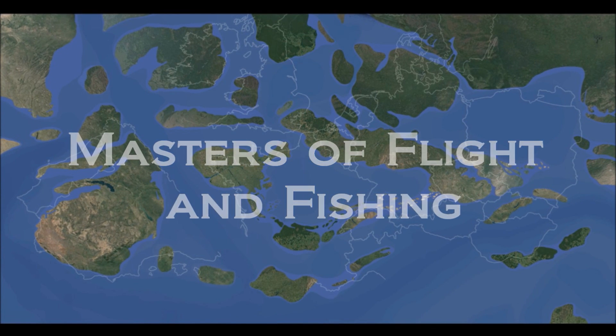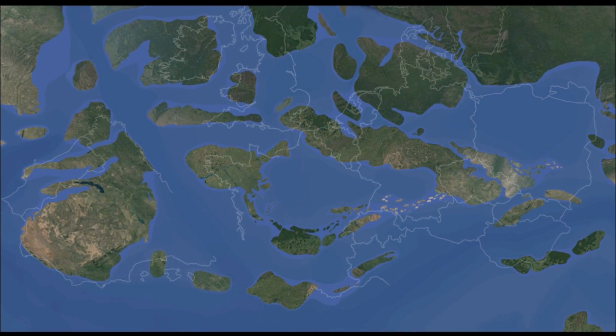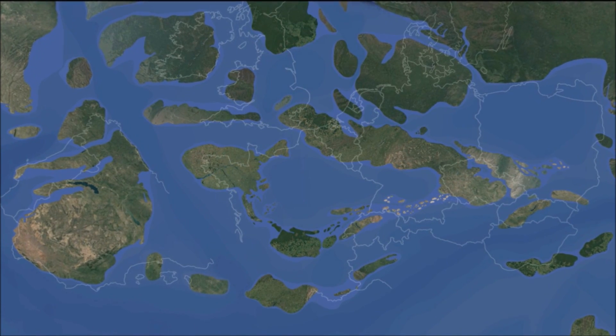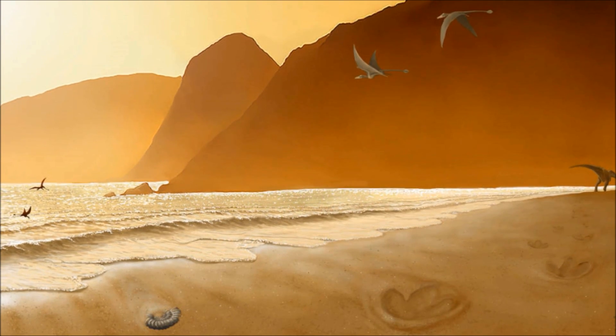During the late Jurassic, much of Europe is covered in inland seas. In these vast archipelagos, dinosaurs are still present, but far less abundant. But the large stretches of shallow seawater are abundant with small pterosaurs.